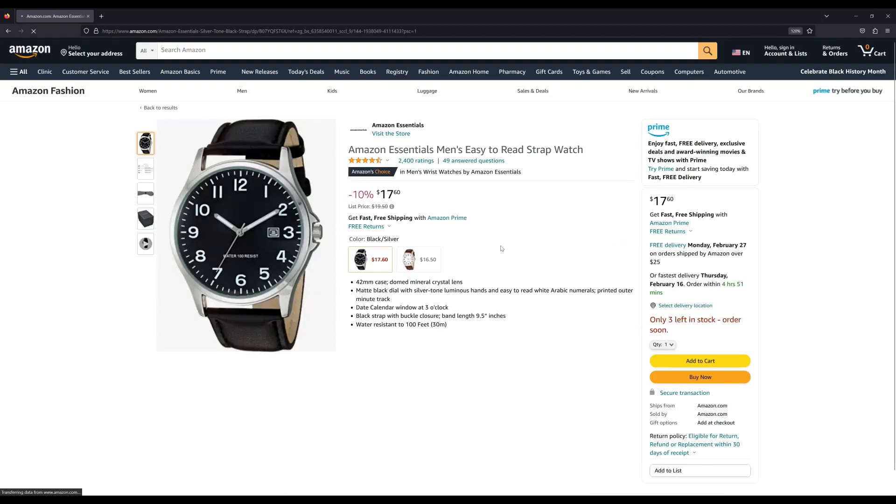Number nine is an Amazon Essentials watch. I wasn't even aware that Amazon made their own watches, but they do it for a lot of other things so I guess why not watches. This one is selling for under $18, it's 42 millimeters, looks like it comes on a leather strap, and it says it's 100 meters water resistant. It looks very basic or plain to me, but maybe that's why it's so popular — that plus the price. If you just want a watch and you don't want to spend a lot of money, this might be the watch for you.